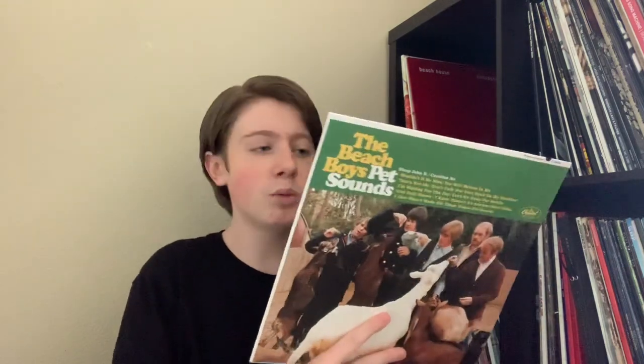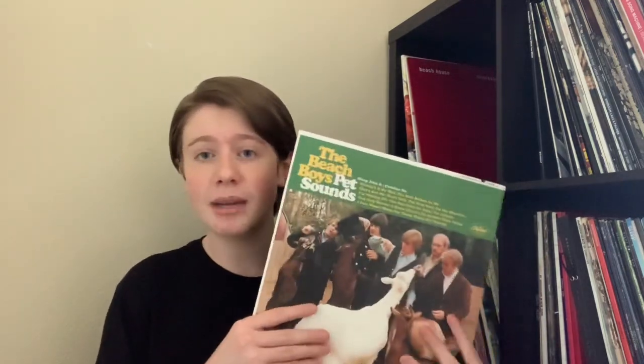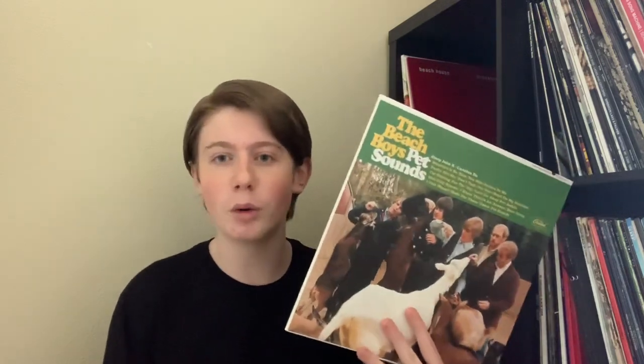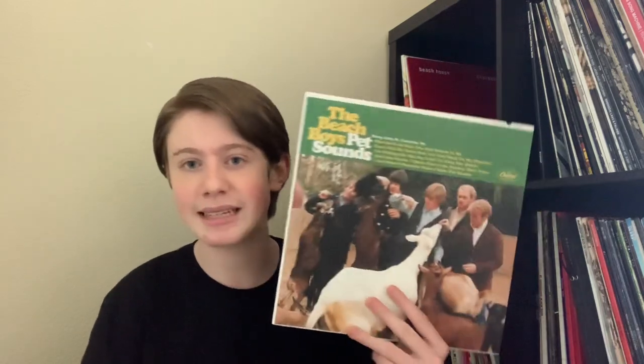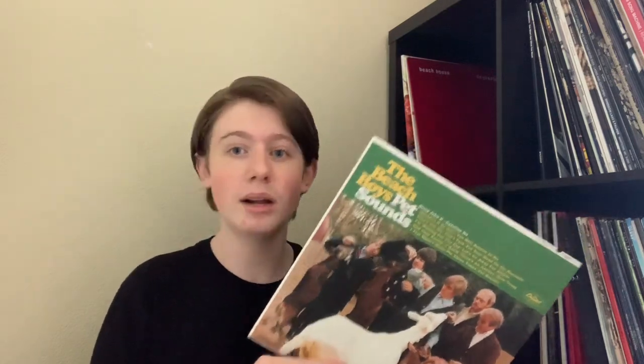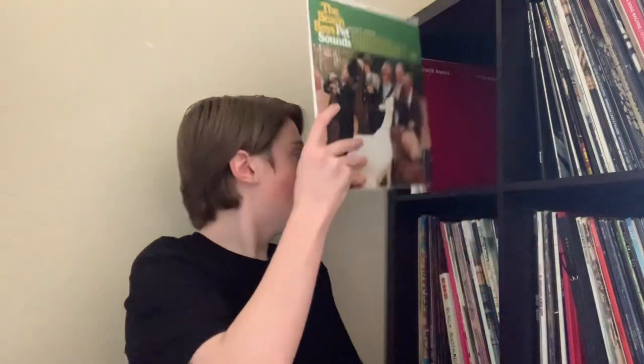This is another classic: the Beach Boys with Pet Sounds. This was one of my favorite albums for a very long time. Recently I've kind of grown off it — not that it's gotten worse, but I definitely listen to it a lot less. Still, having a copy is wonderful. This is a classic album — the epitome of that Baroque art pop sound from the 60s. It sounds fantastic on vinyl; this is a stereo copy. I highly recommend you get this one as well. This is a must-have for any record collector.